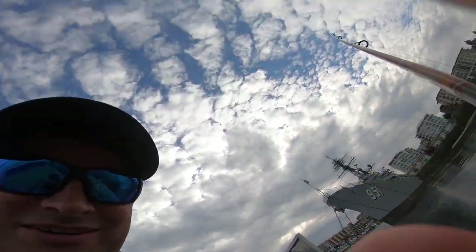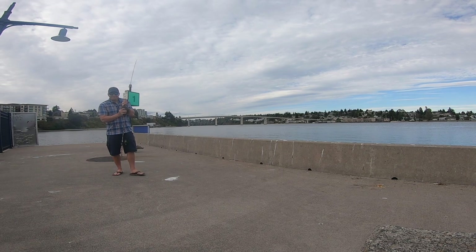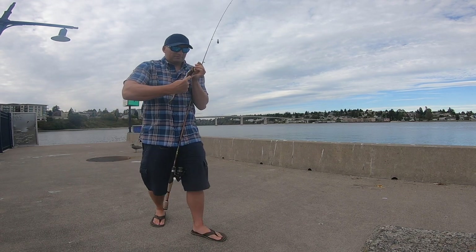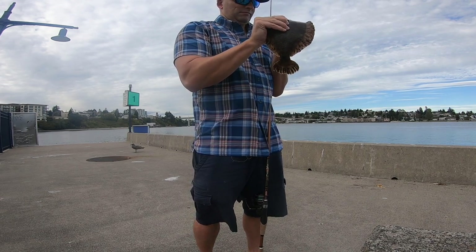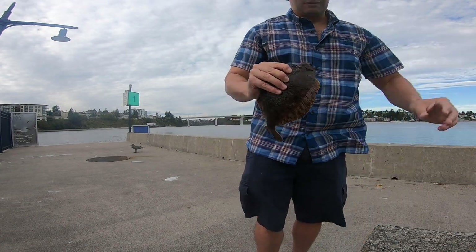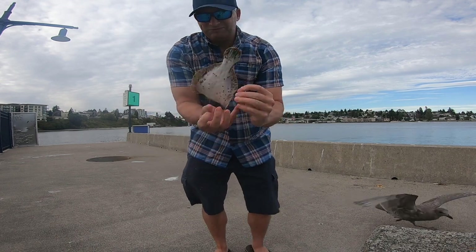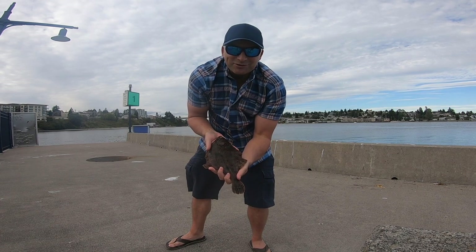There's another one. Damn, he came off — I was messing around with the camera. Another rock sole. Nice little rock sole.